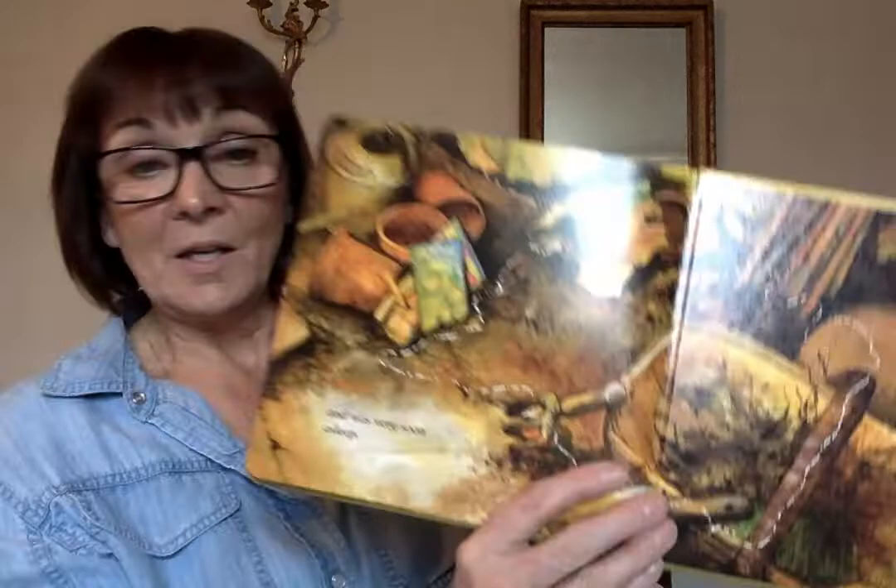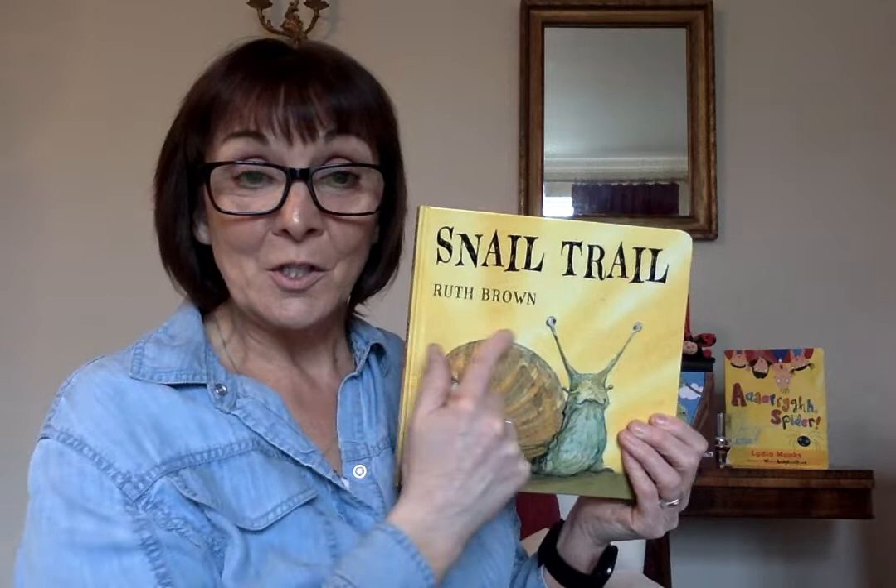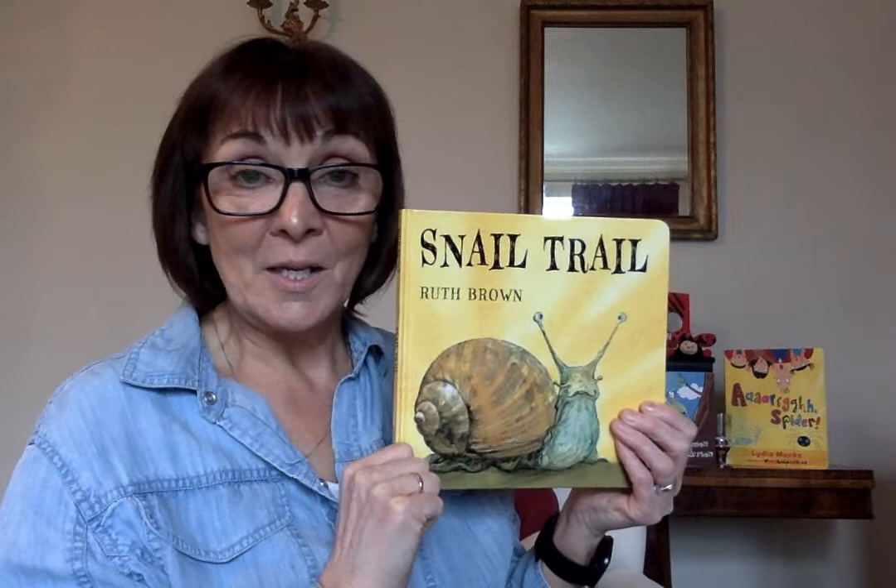And was soon fast asleep. That's the story of the snail's trail — the journey that the snail went on when he went on his little adventure with his spiral shell and his antennae looking where he was going.